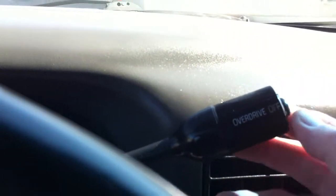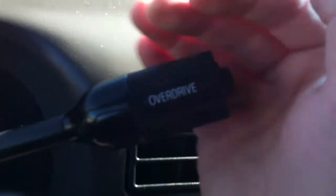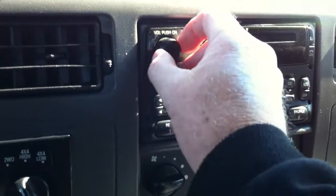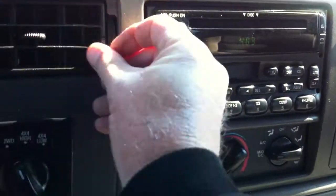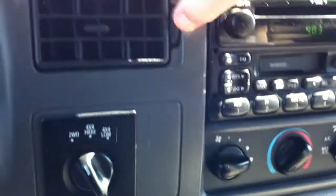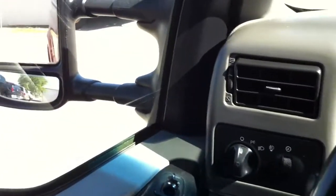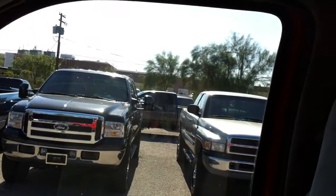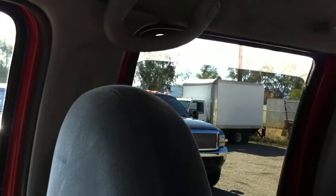There's your overdrive. Radio works — you've got an in-dash CD player. Let's turn the air on. Yep, that's definitely blowing cold air, so you have air conditioning. Windows — up and down, all the windows work. The air conditioning blows.